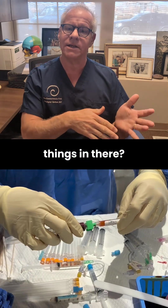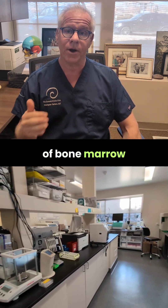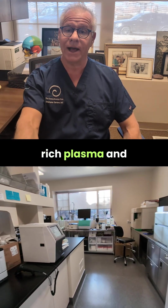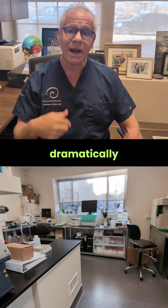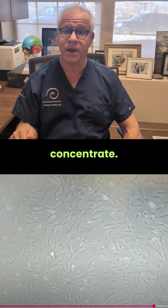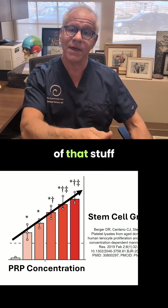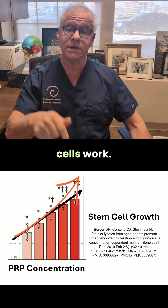Now, why would you add those things in there? That's because we've been doing lab-based research into the use of bone marrow concentrate since 2005, so going on 20 years now. And when you add in platelet-rich plasma and/or platelet lysate to bone marrow concentrate, it dramatically increases the stem cell growth of the mesenchymal stem cells in that bone marrow concentrate. And if you've got a patient who's over 35 years of age, there's a direct dose-response relationship — so the more of that stuff you add, platelet-rich plasma and platelet lysate, the better the stem cells work.